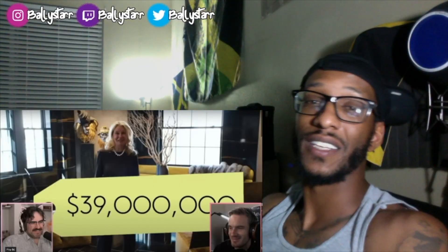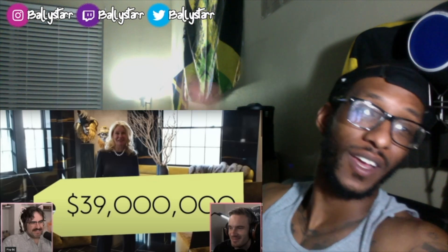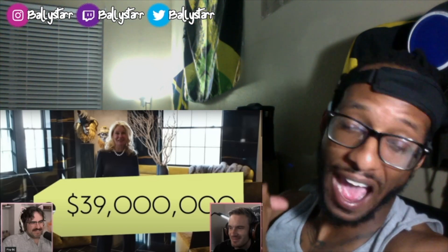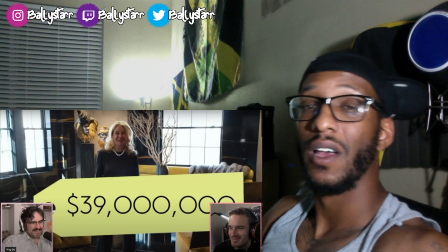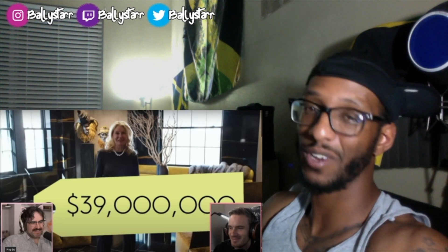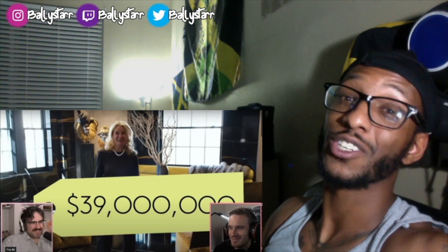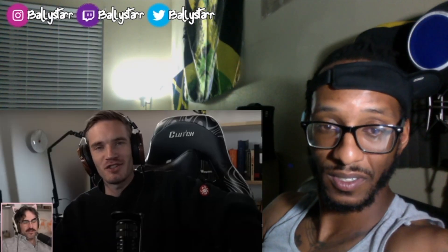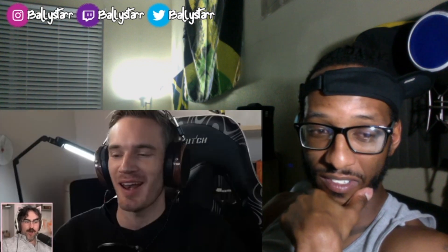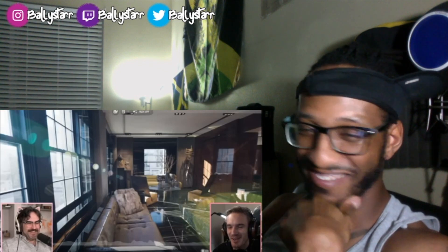Hey, what's good you guys, it's Boomer with Ballystar, and today let's get into PewDiePie's $39 million Minecraft house. Let's get straight into it, make sure you hit that like, subscribe if you're new so we can join up with the All-Star gang. If you have $39 million laying around, I know where you should spend it — a penthouse in New York. Wow, let's check this out, it's gorgeous.